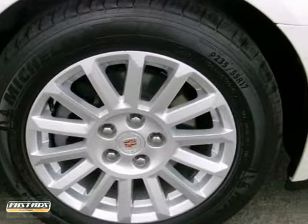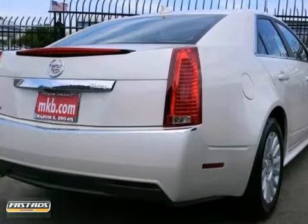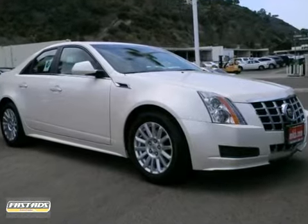And with OnStar and a tire pressure monitor, this Cadillac won't be here for long. Come in for a test drive.